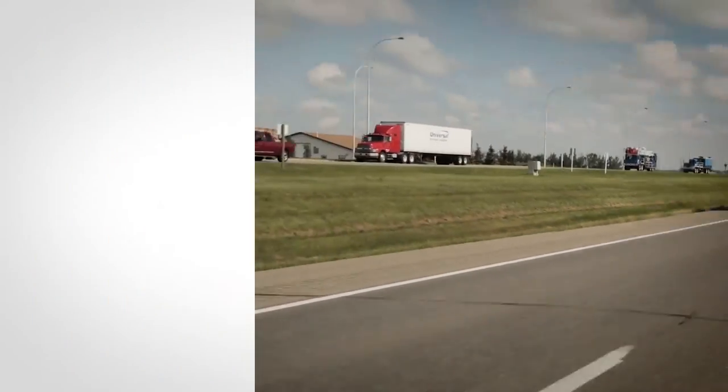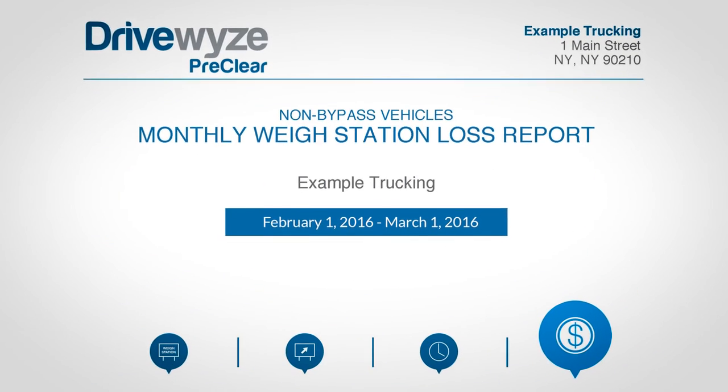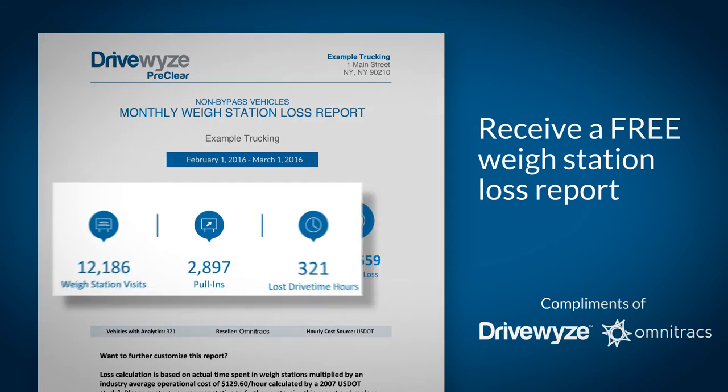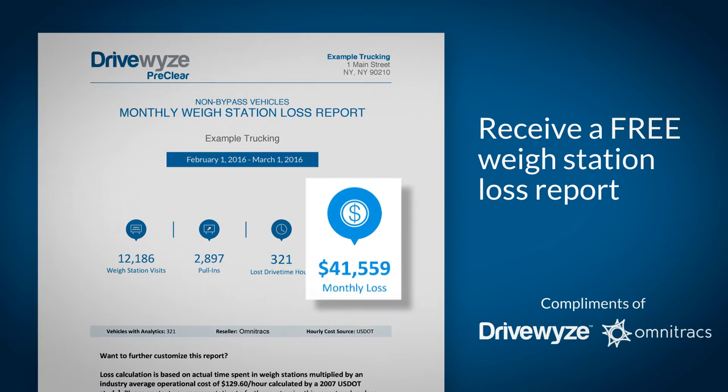Now, whether you're considering subscribing to a Waystation Bypass service for the first time or simply interested in switching providers, the DriveWise Analytics Waystation Loss Report can help you make a clear, data-driven decision. Our free Waystation Loss Report can show you exactly how much time your trucks are wasting while they're stuck at the scales and how much money you stand to save.